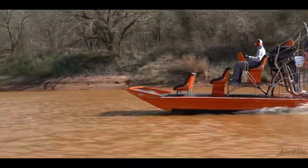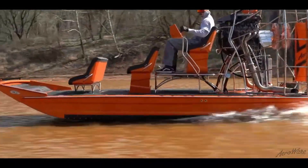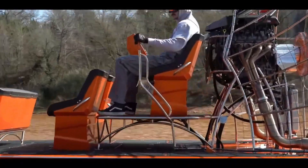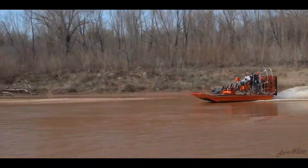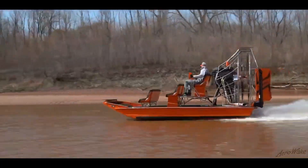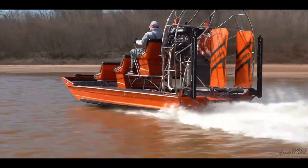Whether you're a thrill seeker, fisherman, or outdoor enthusiast, the AeroWake Tunnel Hull Airboat is the perfect vessel for you. With its stable and smooth ride, you'll be able to explore new territories and experience the thrill of the ride like never before.